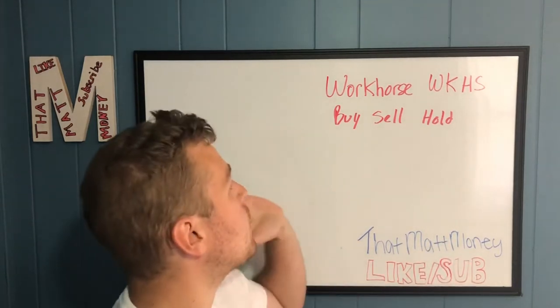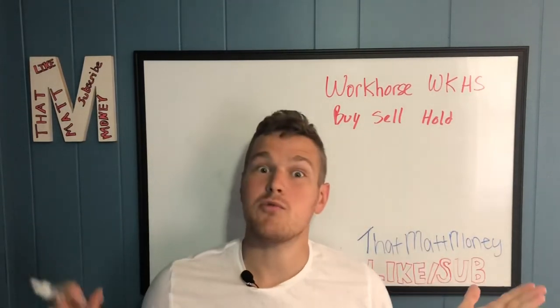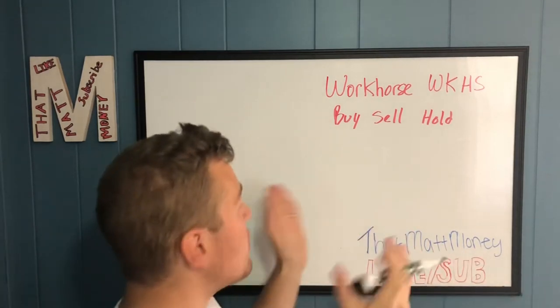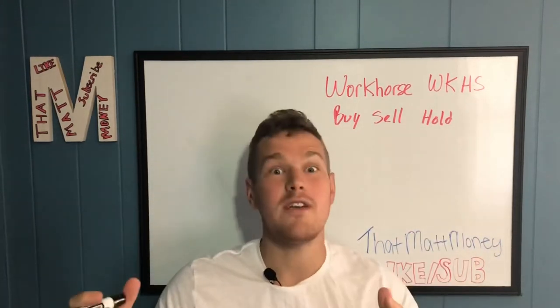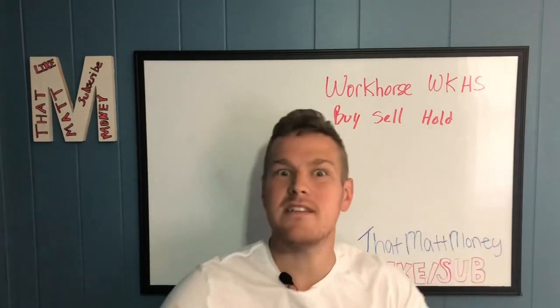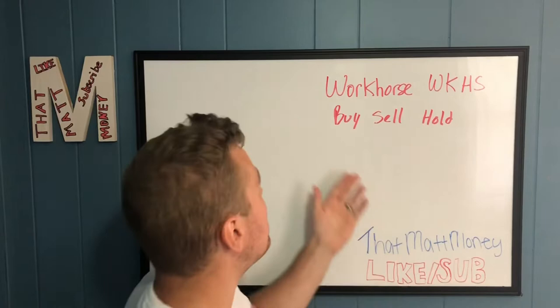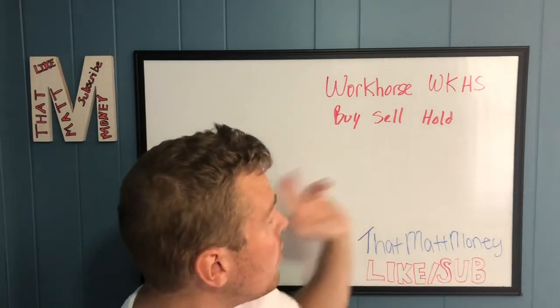How's it going YouTube, today we're going to be talking about Workhorse stock. This is a subscriber special because somebody asked me to make a video on this — I actually hadn't even heard of Workhorse stock before I did all this research and found my opinions on it. We're going to be diving into it and it's a pretty interesting stock, so we'll see if it's a buy, a sell, or a hold.